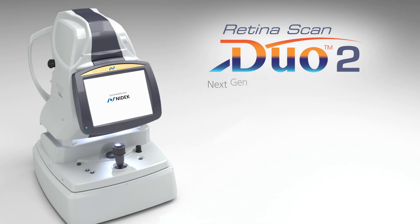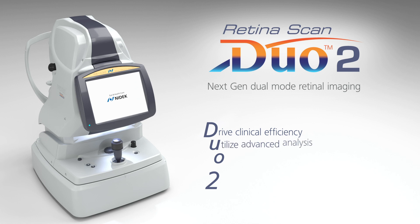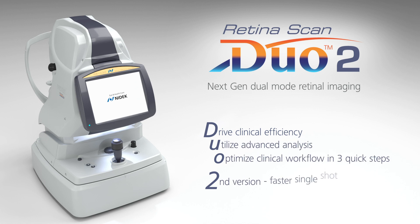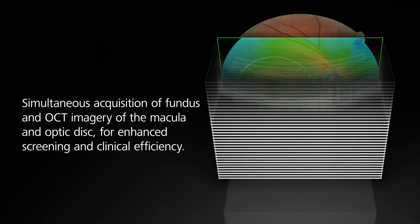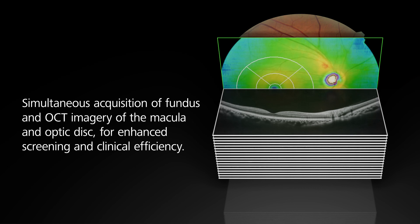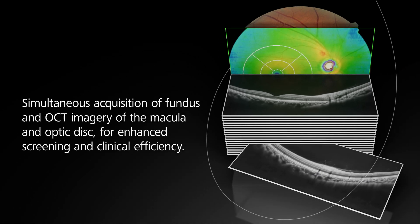Introducing the RetinaScan Duo 2, a combined OCT and fundus camera system designed by NIDEC. This next-generation device for combined retinal diagnostics has enhanced features, including faster single-shot image acquisition. The RetinaScan Duo 2 simultaneously acquires fundus and OCT imagery of the macula and optic disc, enhancing screening and clinical efficiency.